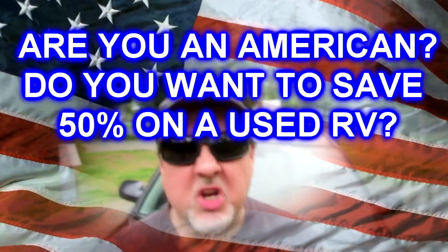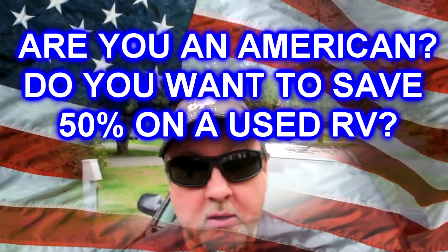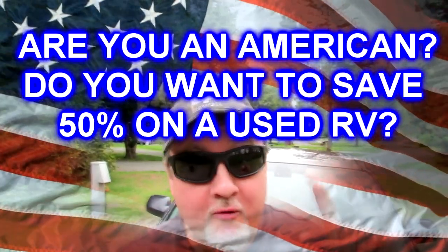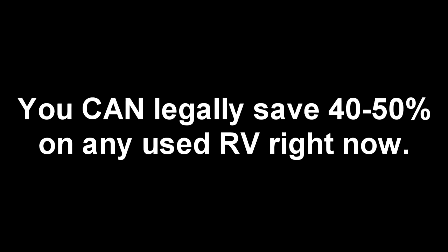Hey tubers, do you want to save a ton of money — maybe 50% — on a used RV right now or in the next few months? This is the video for you. I'm here today to show you how to save around 50% on a used RV if you live in North America and you're an American. I'm going to show you exactly how and walk you through it, and it's partly because of what's going on with the crisis we're in.